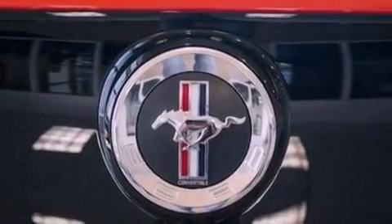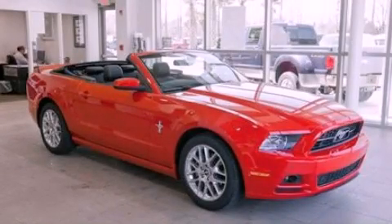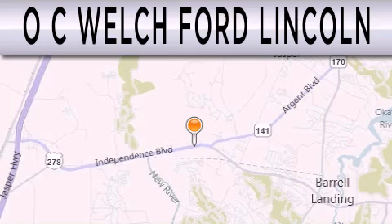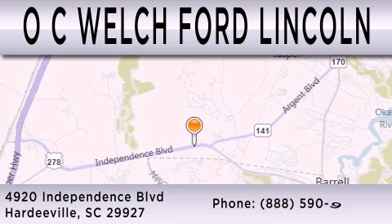This vehicle won't last long at this price. Call and arrange a test drive now. OC Welch Ford Lincoln is dedicated to doing everything possible to ensure that the experience you have selecting your next vehicle is as pleasant as possible. We are located at 4920 Independence Boulevard in Hardyville.